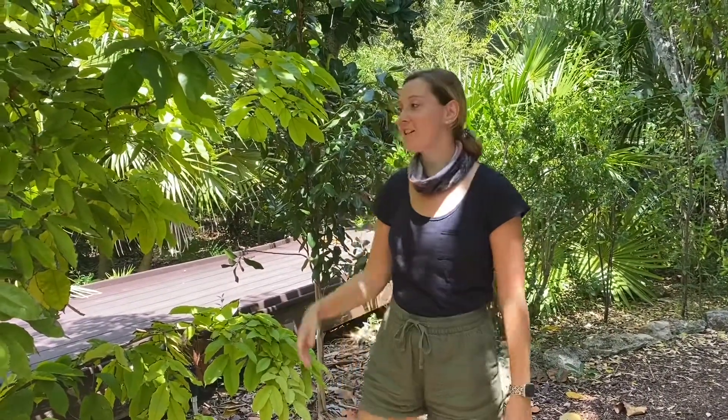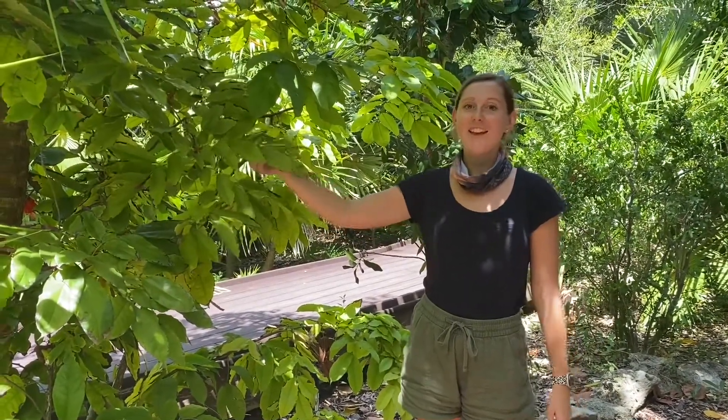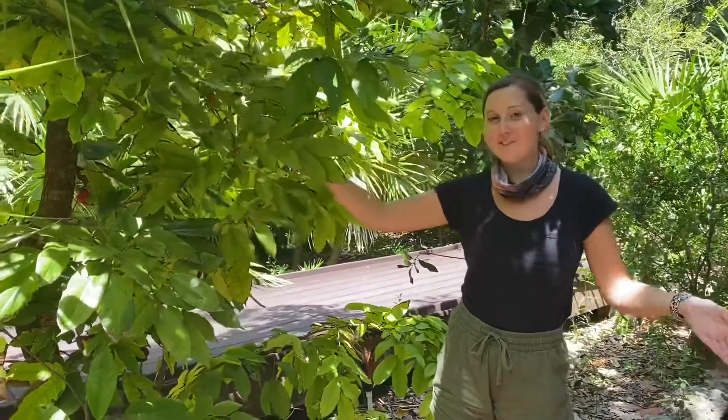Hi everyone, welcome back for another Species Spotlight. This week our Species Spotlight is one of our exotic trees, the Rose of Venezuela. And if you guessed it, it's from Venezuela.